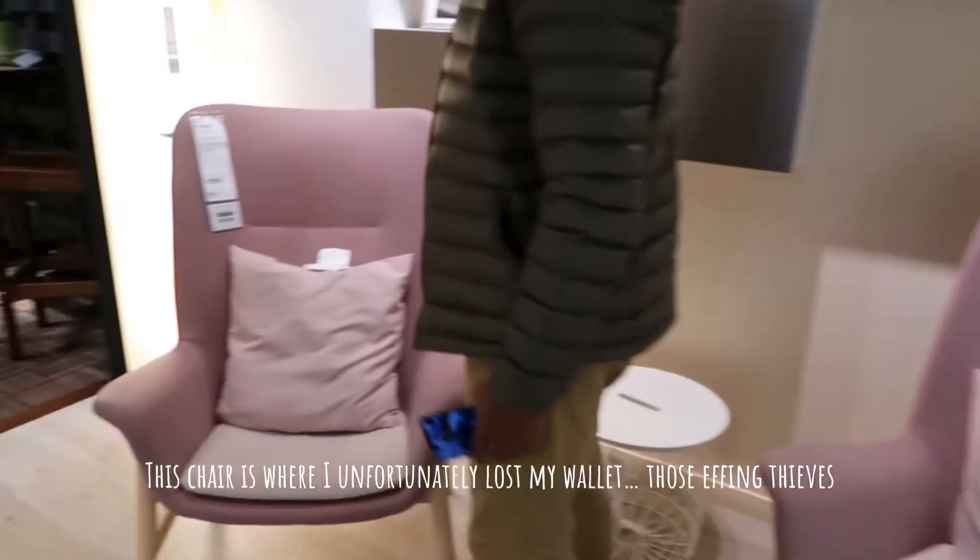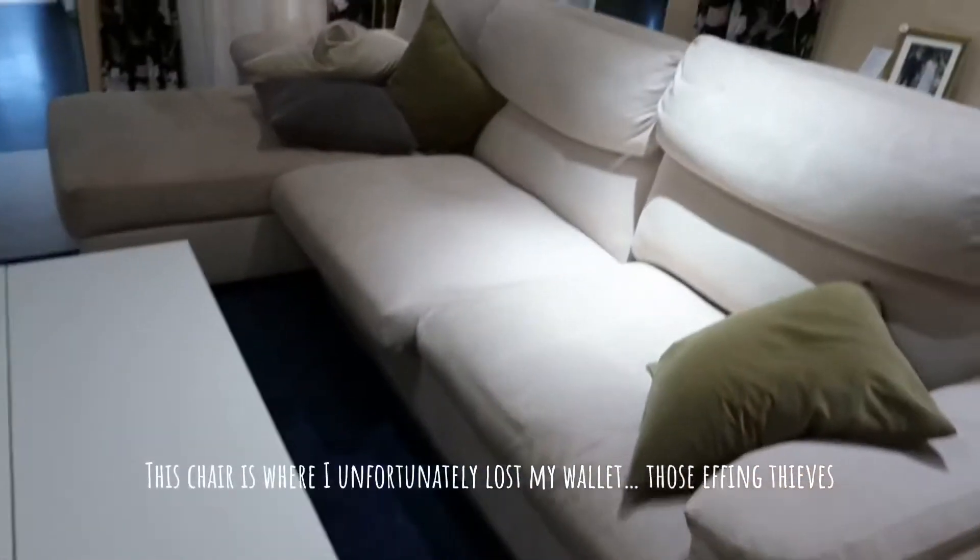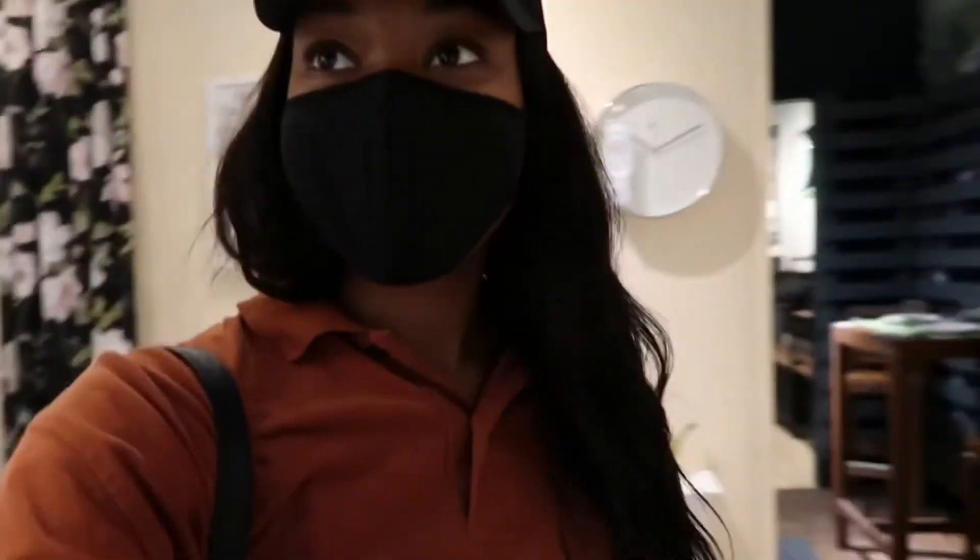This chair is where I unfortunately lost my wallet. Those effing thieves. We're in IKEA. Let's go.